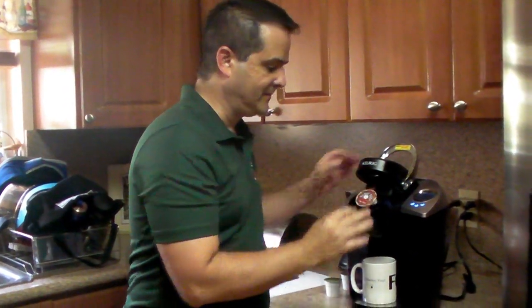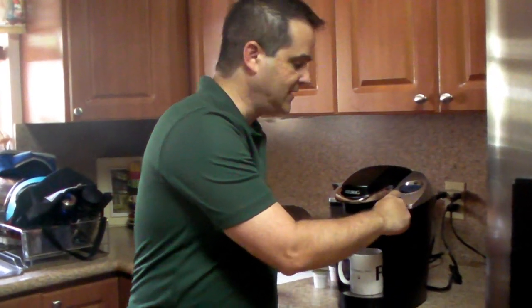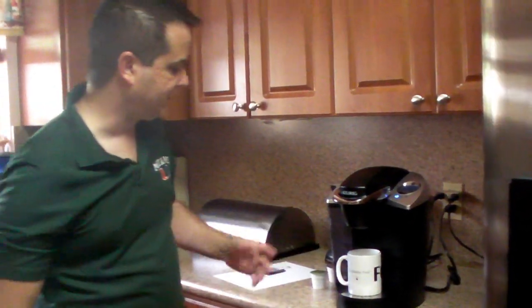Now we're going to try the K-Cup. I've had this machine for almost three years now and it hasn't let me down yet. Just put in the K-Cup, hit a button, and it starts brewing.